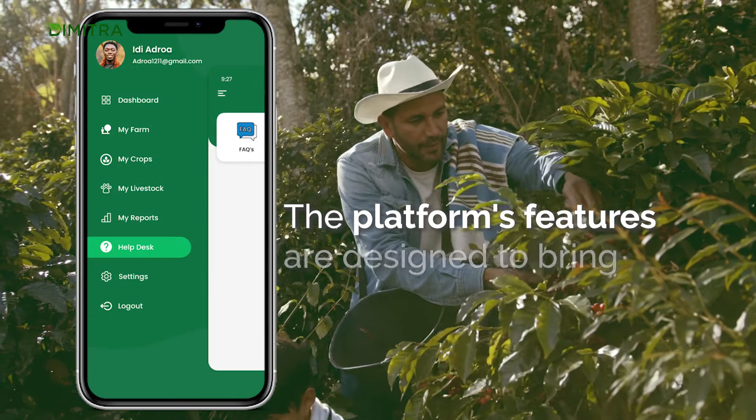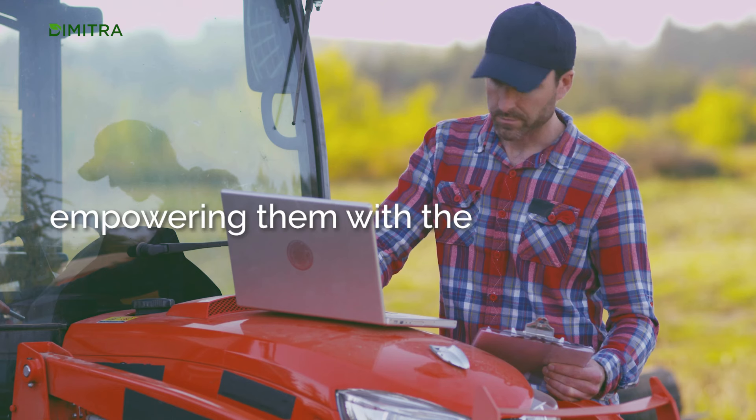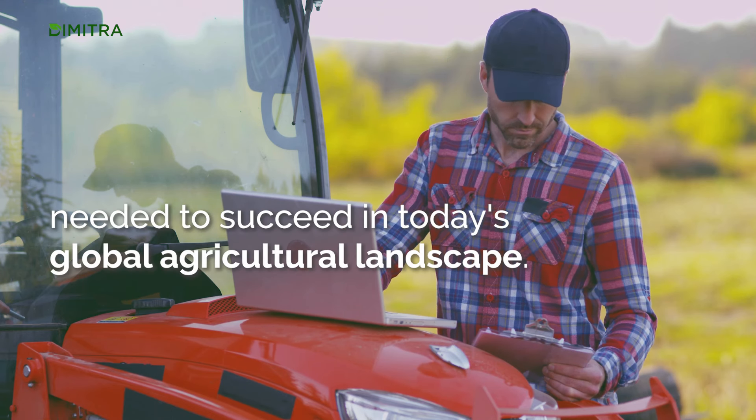The platform's features are designed to bring tangible benefits to farmers, empowering them with the knowledge and tools needed to succeed in today's global agricultural landscape.